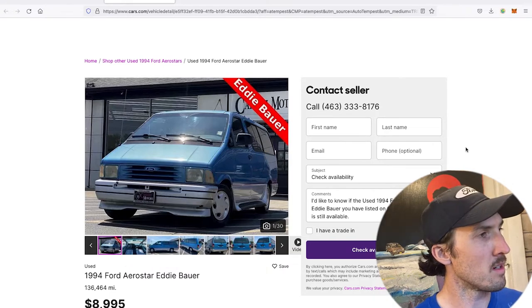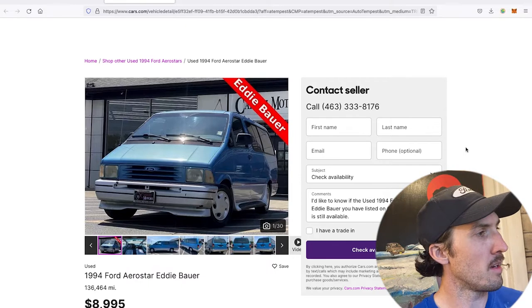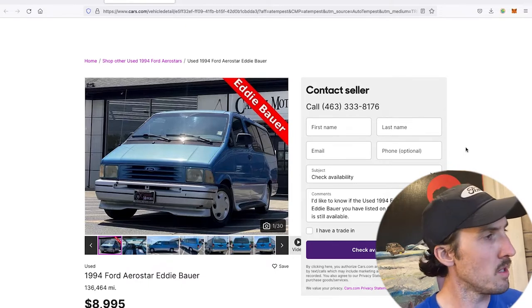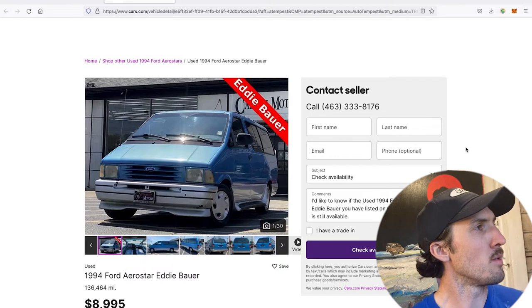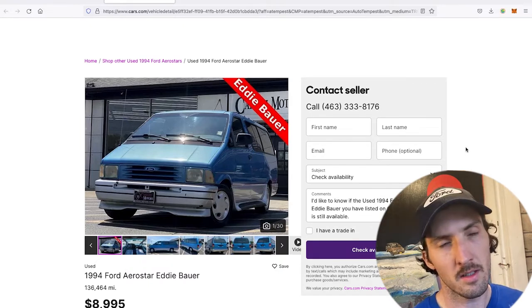It has 136,464 miles and is listed for $8,995. The price of the Aerostar is already going up on the used market. This is not a super low mileage vehicle, yet it's listed for essentially nine thousand dollars — quite an asking price.